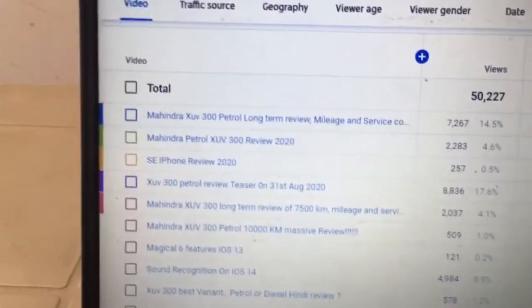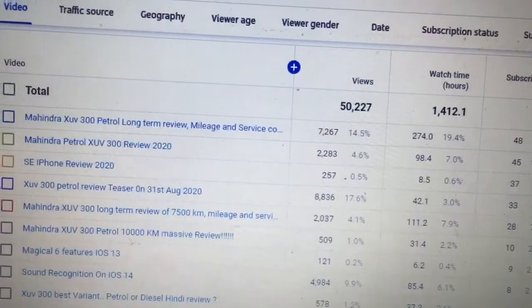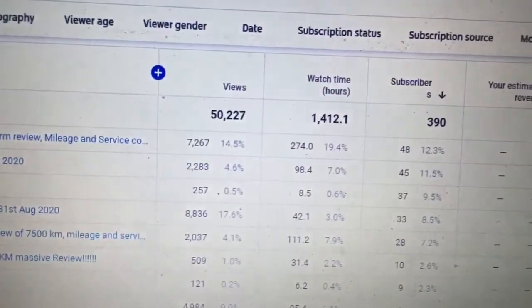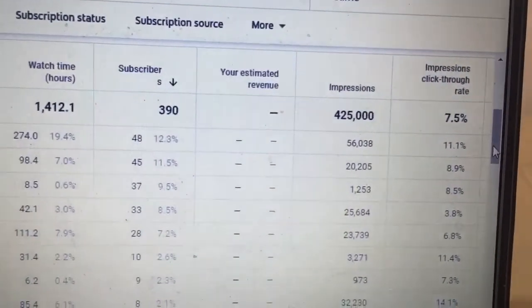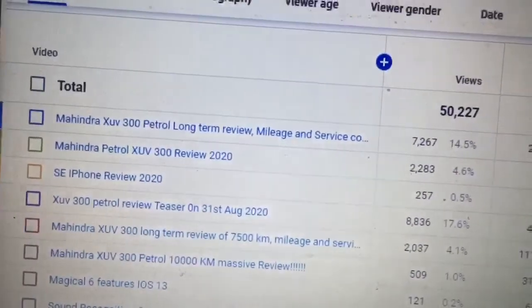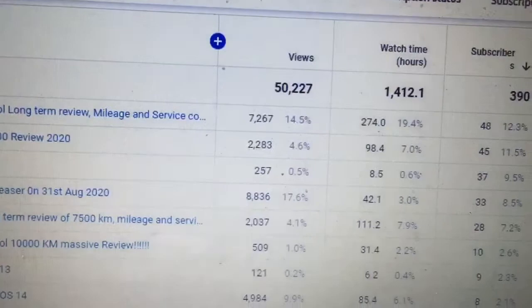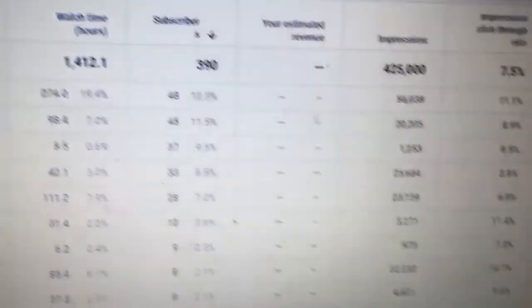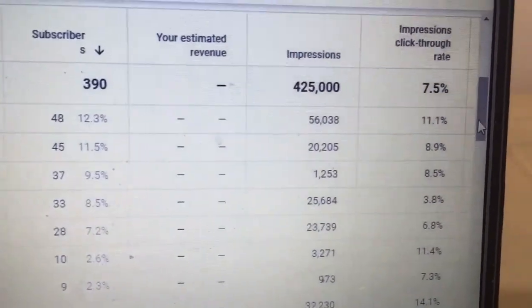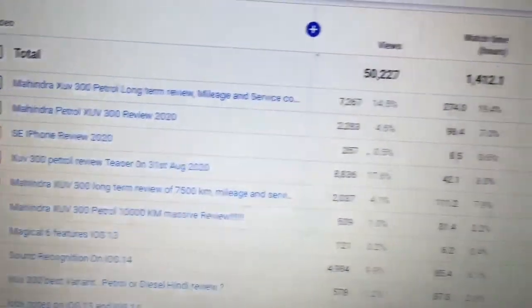My top video is 'Mahindra XCV 300 Long Term Petrol Mileage.' It has given me around 7,000 views, 274 hours of watch time, 48 subscribers, and a CTR of 11.1%. The second video, 'Mahindra Petrol XCV 300 Review 2020,' got me 2,283 views, 98.4 hours of watch time, 45 subscribers, and a CTR of 8.9%.